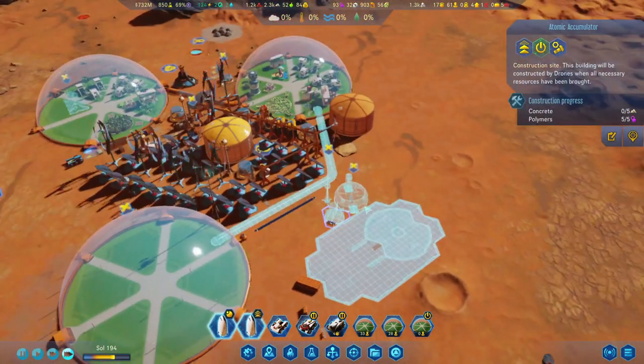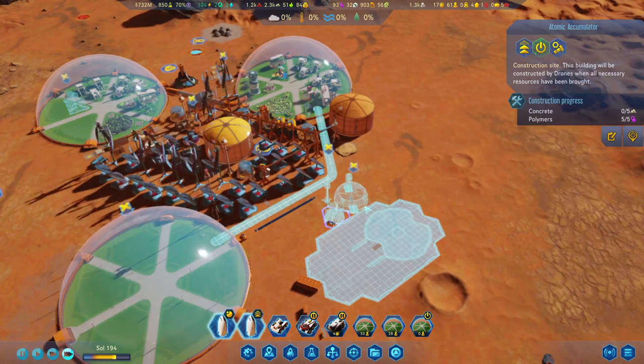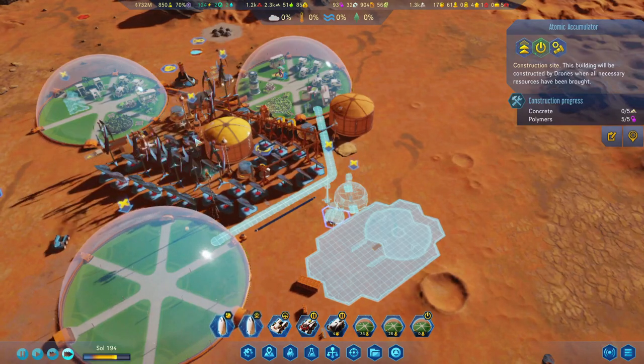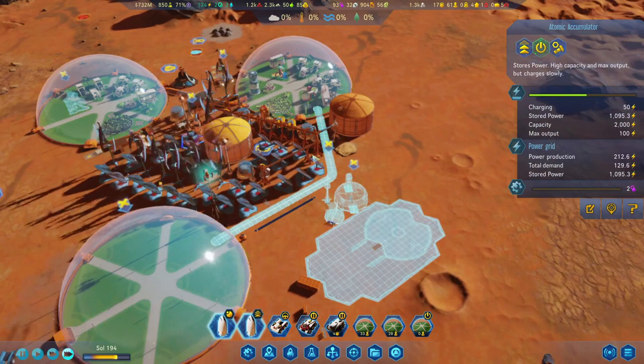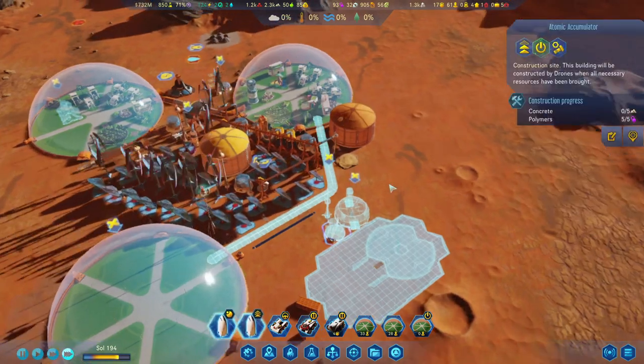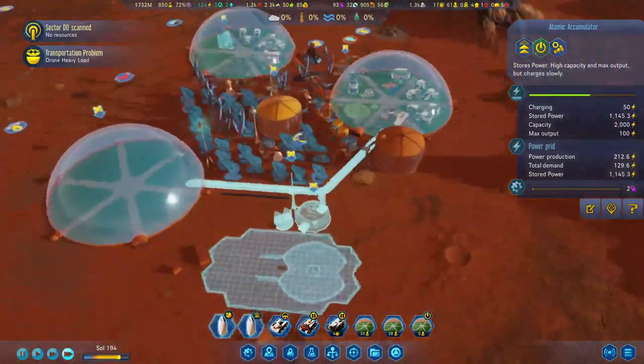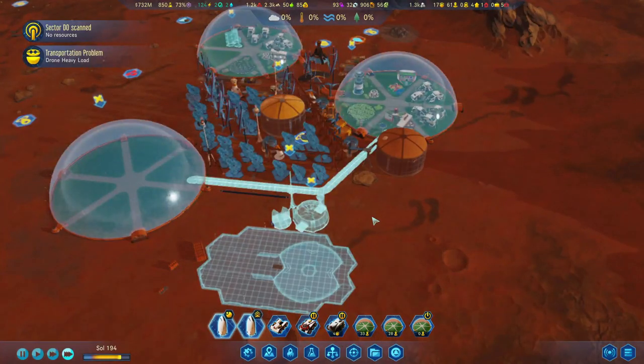There must be some sort of a cap on how much you can charge per hour. It seems like it's being capped at 50. That's alright — we'll just have some more accumulators here and there and we should be able to survive this night as well.